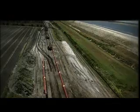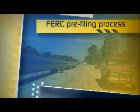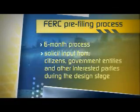When a pipeline company is ready to begin preparing its certificate application, it will normally initiate what is known as the FERC pre-filing process. The pre-filing process is about a six-month process designed to solicit input from citizens,